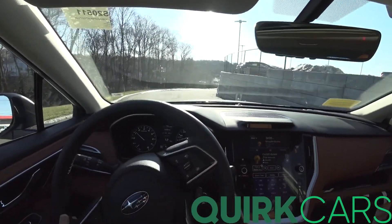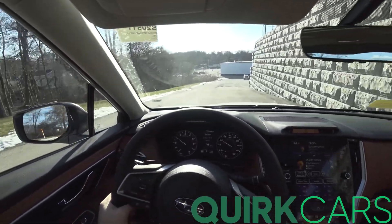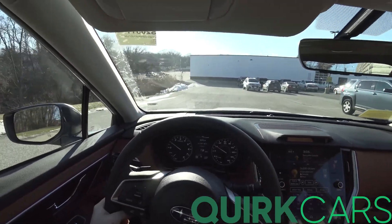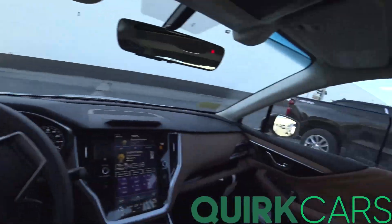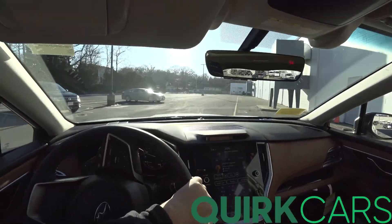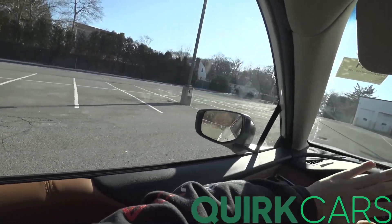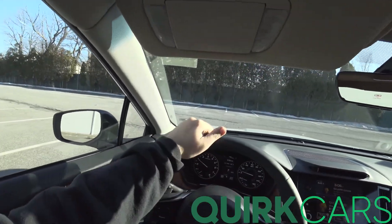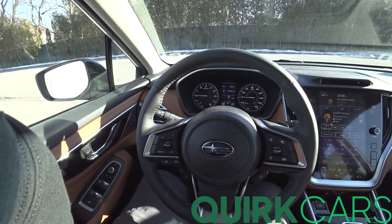I am blown away. I've driven one of these before, but not lately — man, this thing is a riot to drive. Proper, proper car. For the price, you cannot go wrong at all. Thank you so much for watching. Please like, share, and subscribe — I'll see you all in the next one.